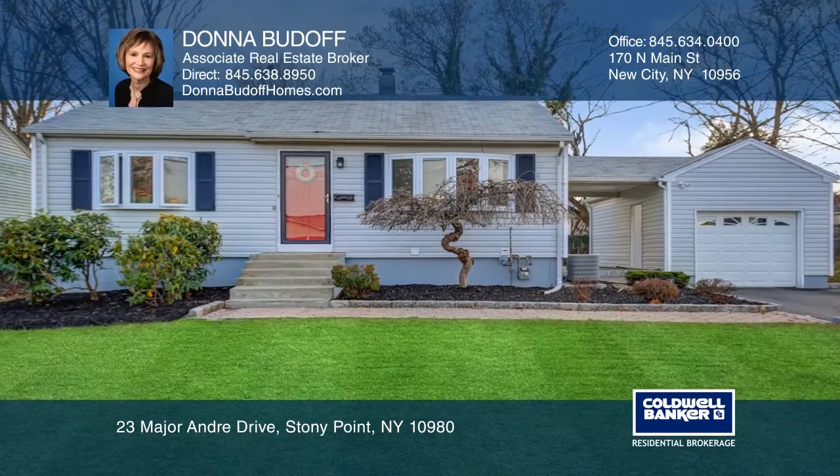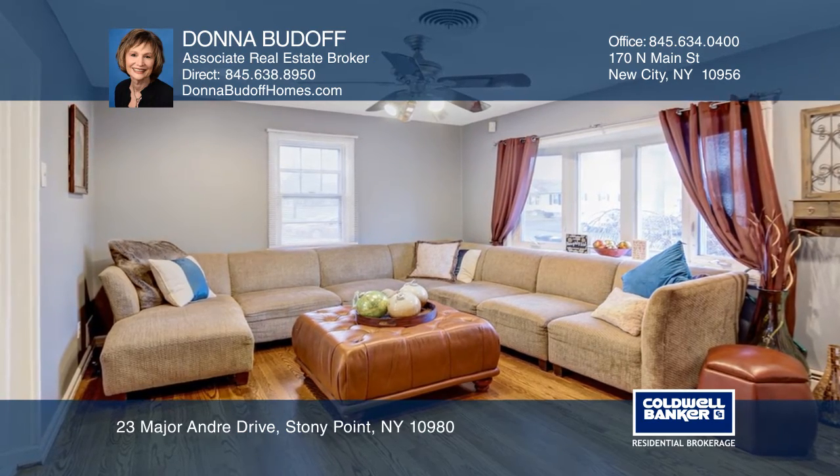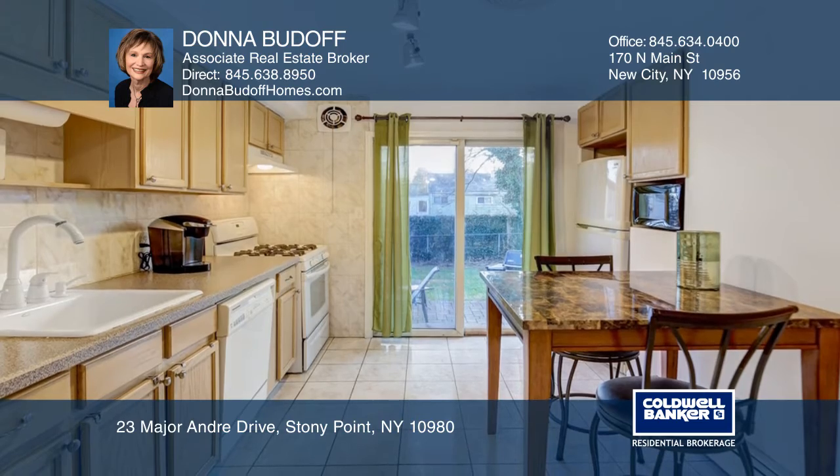This updated ranch is light, bright, and airy with great curb appeal. The living room has hardwood floors and a bay window. The eating kitchen has a slider to the custom paver patio. There are two ample bedrooms and an updated full bathroom.